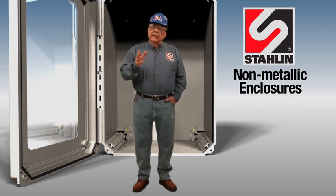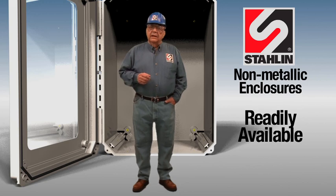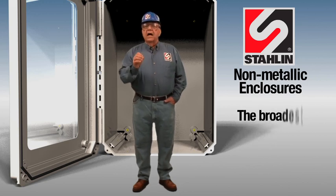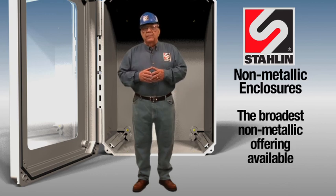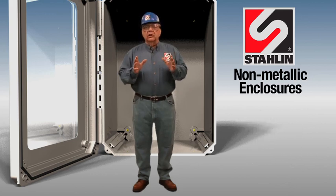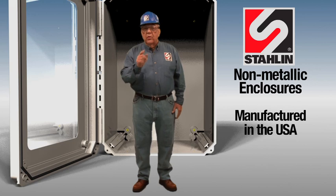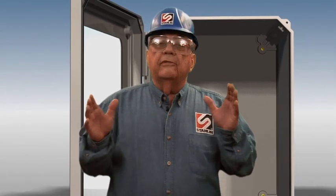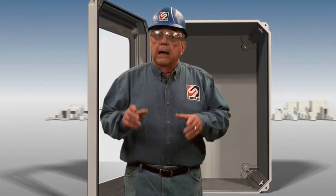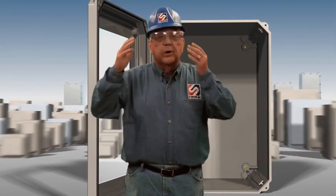Stalen enclosures are readily available — in fact, the broadest non-metallic offering available. Did you know we have been specializing in non-metallic enclosures manufactured in the USA for more than 60 years? We offer you the world's largest selection of non-metallic enclosures immediately ready to ship to your job site.